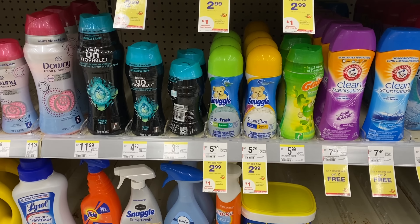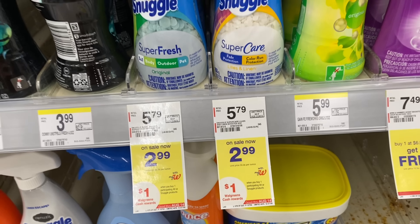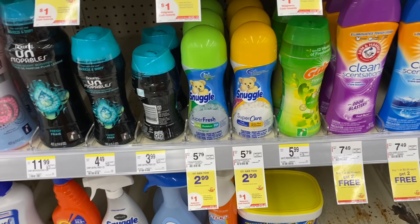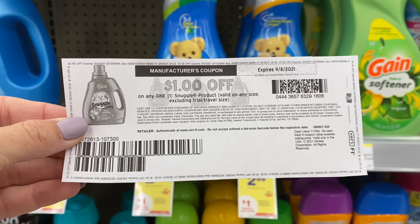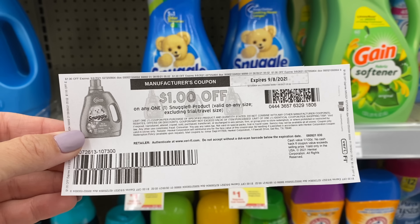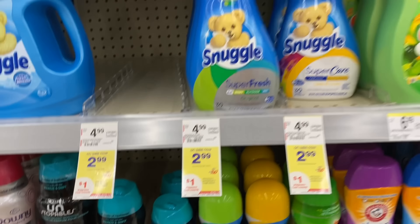Here's an easy deal anyone can do on Snuggle products. This week they're just $2.99, and buy one gets you $1 in Walgreens cash rewards. You can grab the scent booster, a fabric softener, or dryer sheets. There are $1 off one printable coupons linked in the breakdown below. You'll pay $1.99, get back $1 in Walgreens cash, making it just $0.99.